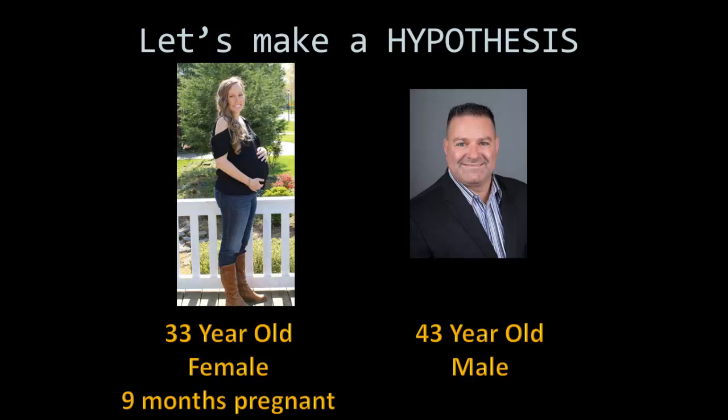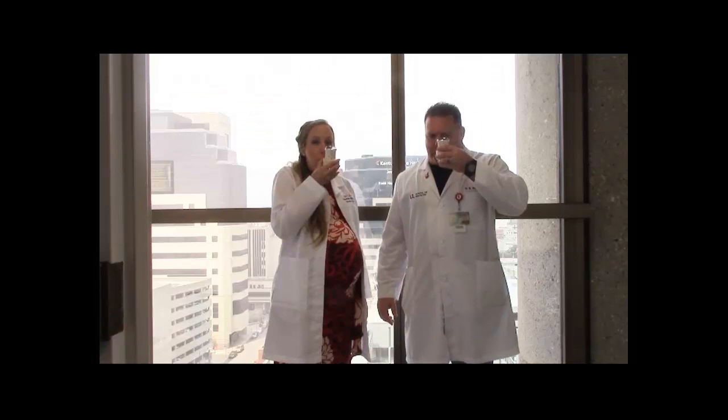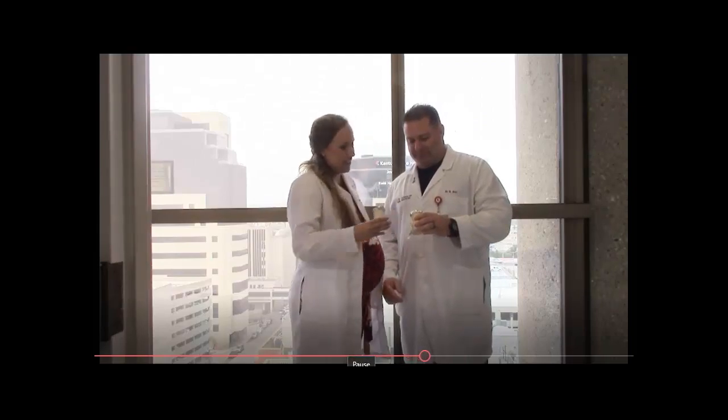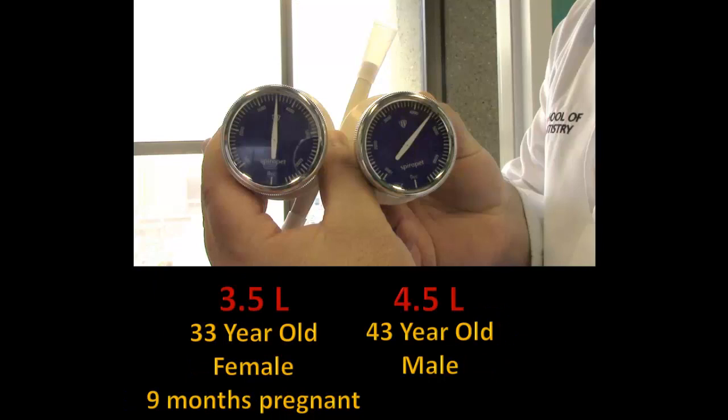We can watch these two individuals test their vital capacity using a spirometer. Did you guess that the male would have a larger vital capacity? If so, you were right. He had a vital capacity of 4.5 liters, while the pregnant female only had a vital capacity of 3.5 liters.